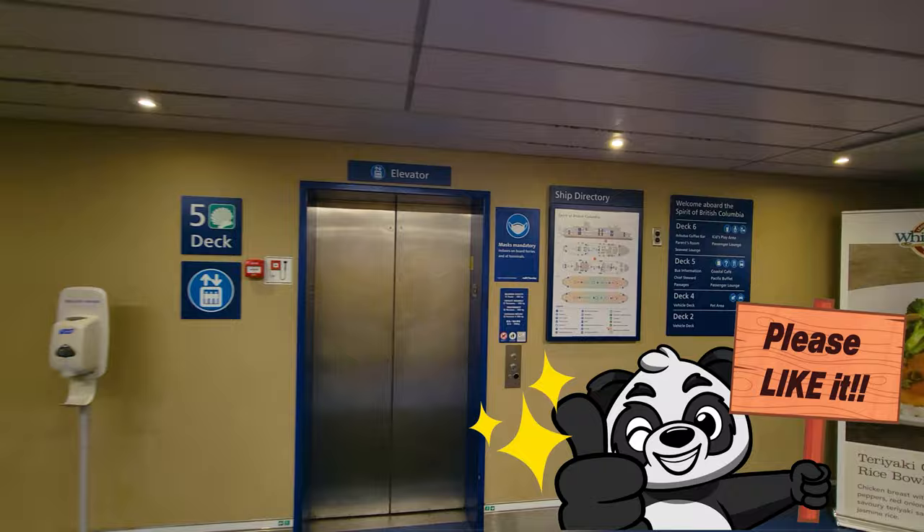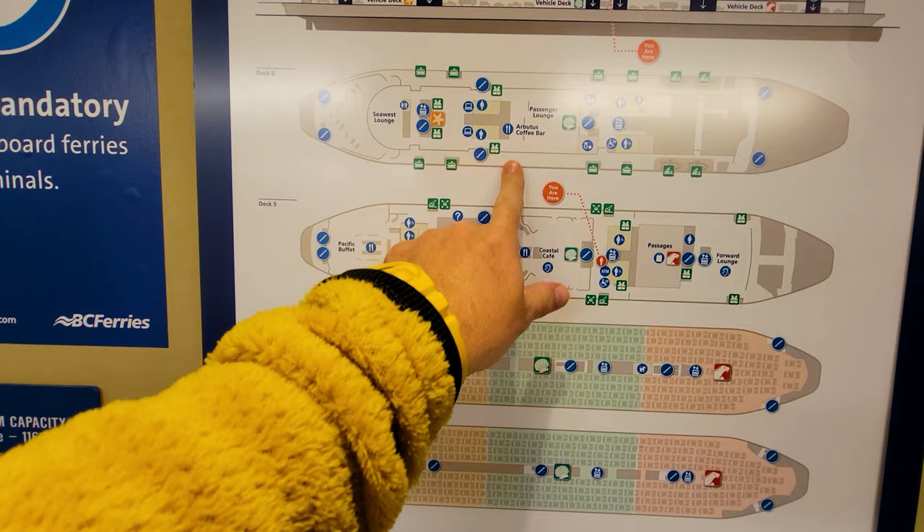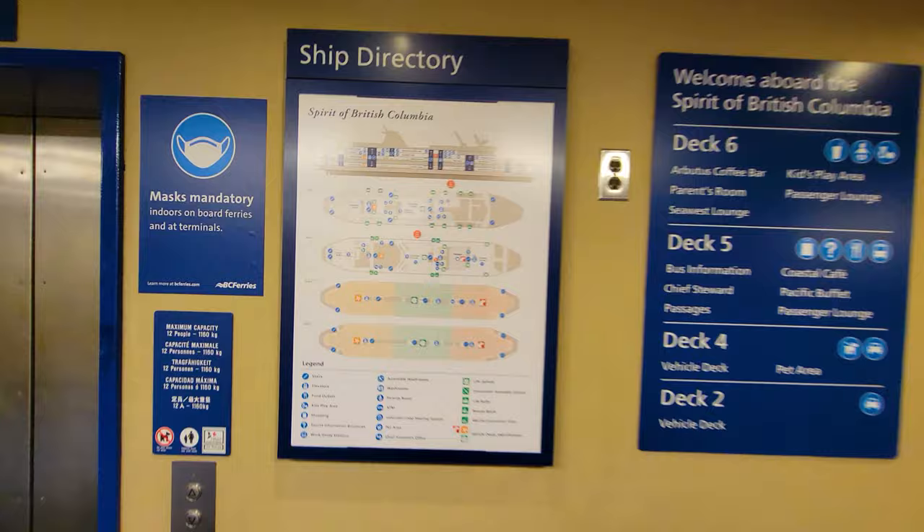So this is the lower deck — it looks just like the one we were parked on, deck number four. We're going to walk on deck number five, deck number six, and then go outside to check out the sun deck, although today is not very sunny.